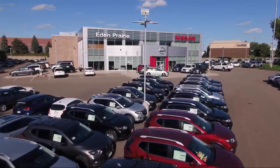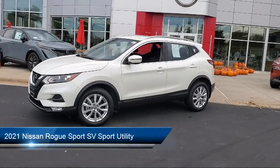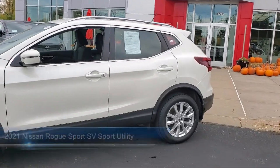Welcome to Eden Prairie Nissan, and here's a look at another one of our great vehicles from our inventory. It comes equipped with keyless entry, quick comfort heated front bucket seats, and a roof rack.